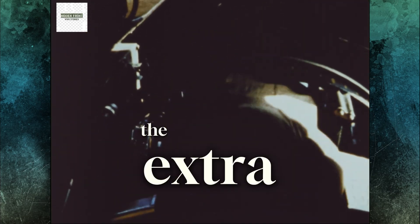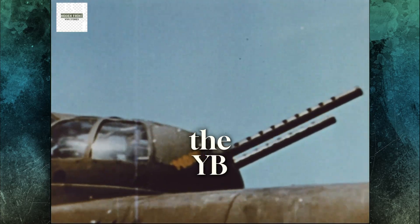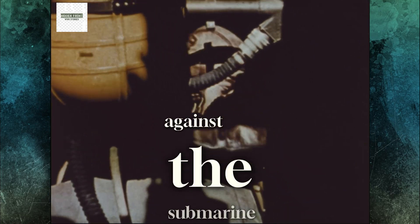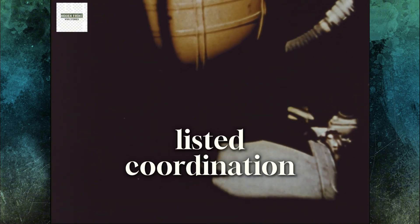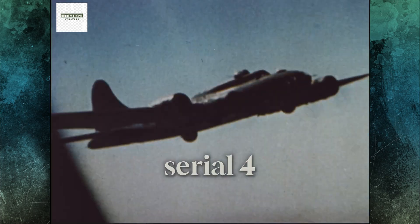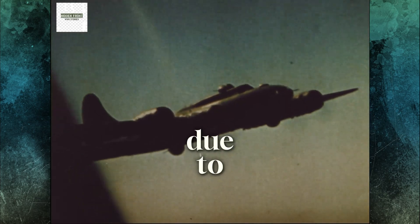When the first 13 YB-40s arrived at Alconberry in May 1943, expectations were high. Reality struck fast. The extra guns and armor made the planes heavier. Once the standard bombers dropped their loads, the YB-40s lagged behind. Worse yet, the twin-gun waist setup worsened the interference problem. The debut mission on May 29, 1943, against the submarine pens at St. Nazaire, proved disappointing. Post-mission debriefs listed coordination failures and wasted coverage from the waist guns. Less than a month later, tragedy confirmed the design flaw when YB-40 serial 42-5735 went down over Huls after its gunners failed to cover the beam due to mutual obstruction.